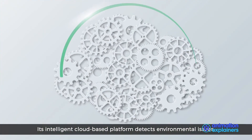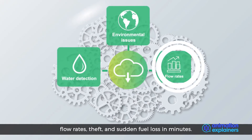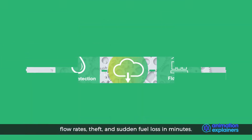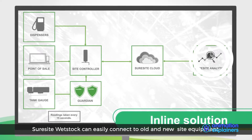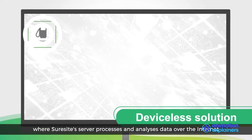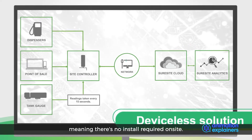Its intelligent cloud-based platform detects environmental issues, water detection, flow rates, theft and sudden fuel loss in minutes. SureSight WetStock can easily connect to old and new site equipment, or there's a wireless alternative where SureSight's server processes and analyses data over the internet, meaning there's no install required on site.